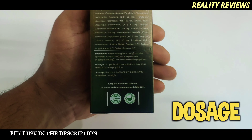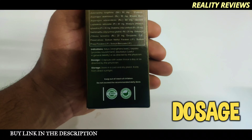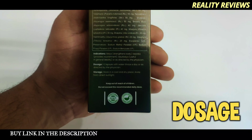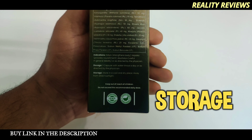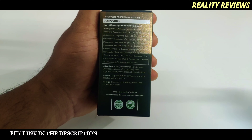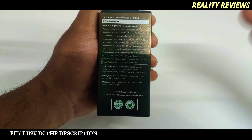For dosage, take one capsule with water thrice a day, or as per your physician's advice. For storage, keep it in a cool and dry place away from direct sunlight. The label also shows the indication, storage, dosage, and what each capsule consists of.